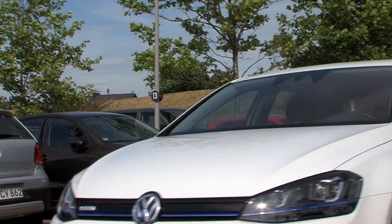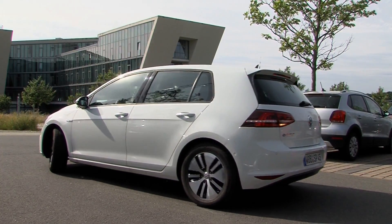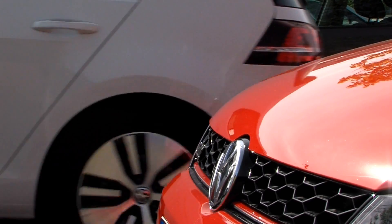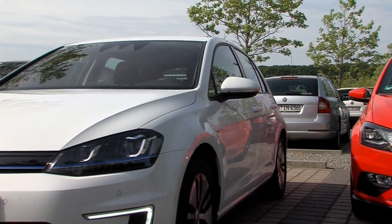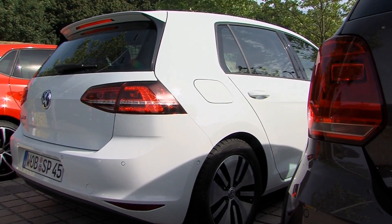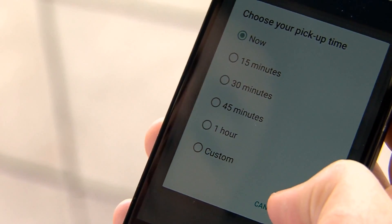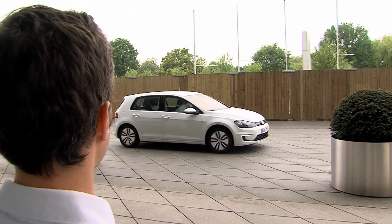The system is highly precise and the vehicle parks itself with centimeter accuracy. This could shrink the space needed for parking in the future, making it possible to optimize usage of this scarce commodity. And the driver doesn't have to remember where he parked — at the push of a button, the car will pick him up.